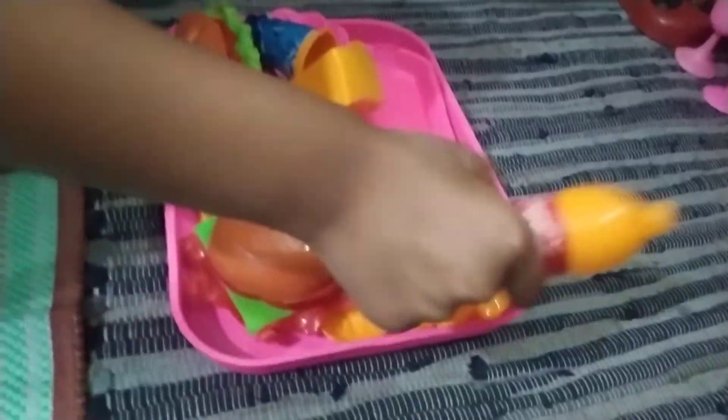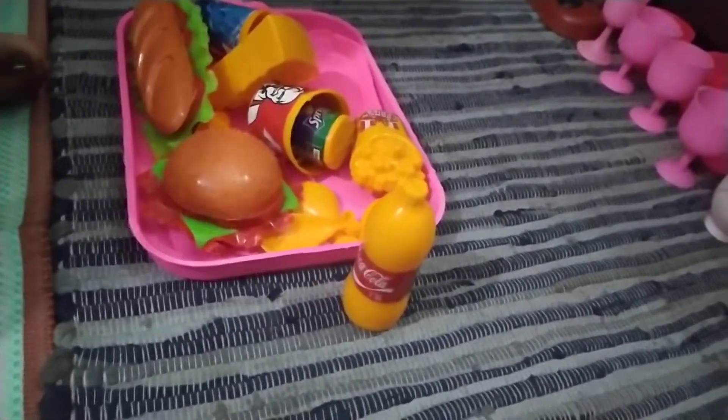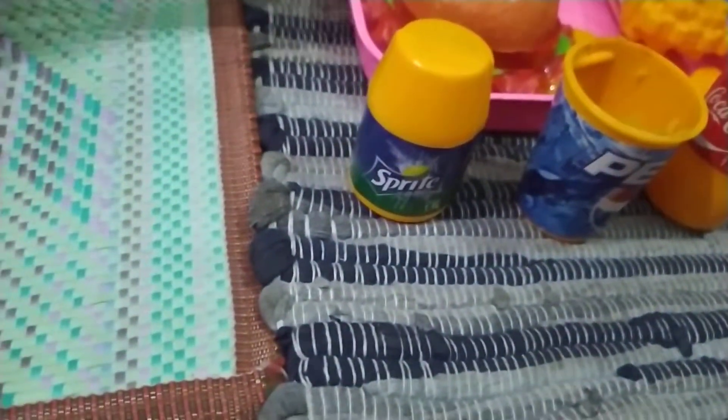Now let's put this over here. I guess these are real. What is this? This is a Coke, and this is the Pepsi bar. This is the Sprite.